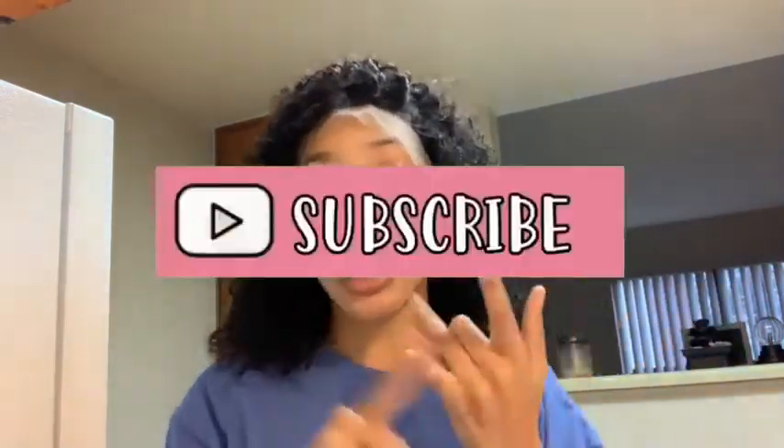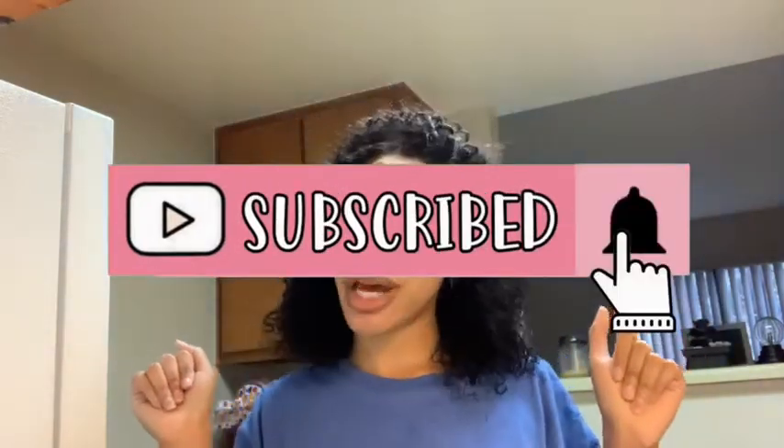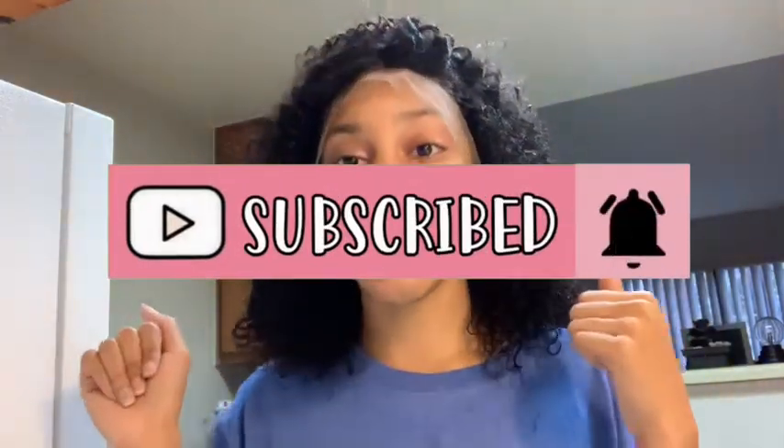I'm gonna go ahead and get cute for Christmas, but first I need to wash my hair and braid it down. I'll definitely give y'all a review on this hair. Make sure you like, comment, subscribe, share, and turn on the notification bell — because hotties, 2021 might not be better than 2020, but it's most definitely gonna be my year.